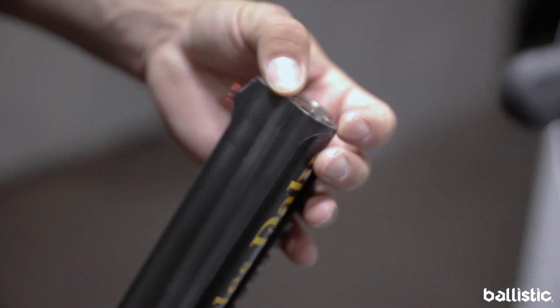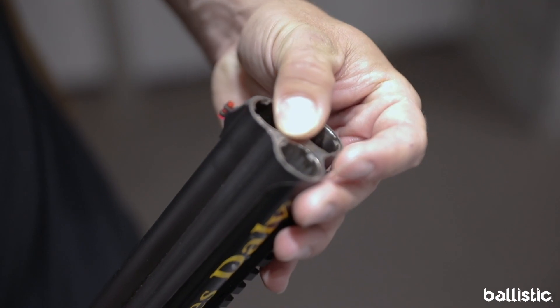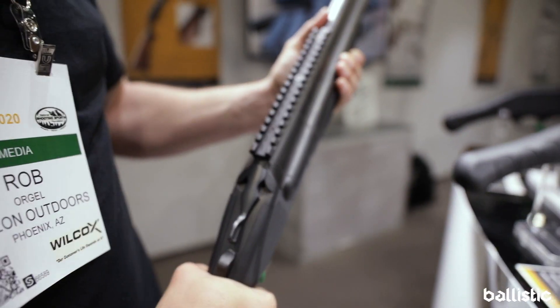Now it's got three barrels, as you can imagine for the Triple Threat. Another nifty feature is it's got three chokes, so you can change out the distance of engagements for your spread patterns. In addition, in the box you'll find five chokes that come with it.